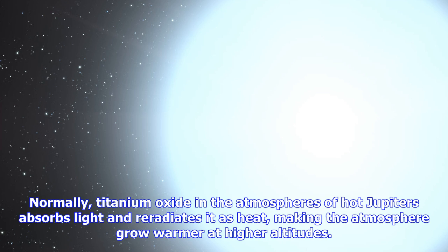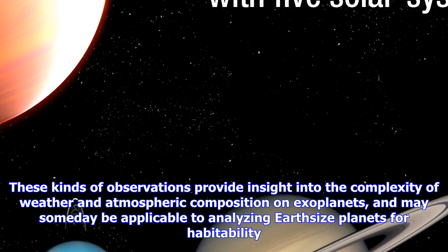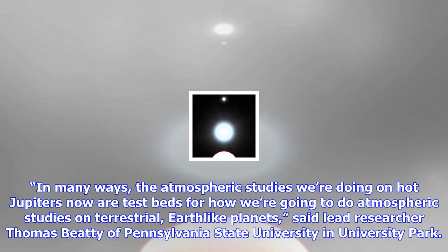Without the titanium oxide gas to absorb incoming starlight on the daytime side, the atmospheric temperature grows colder with increasing altitude. Normally, titanium oxide in the atmospheres of hot Jupiters absorbs light and re-radiates it as heat, making the atmosphere grow warmer at higher altitudes.